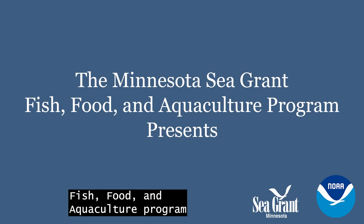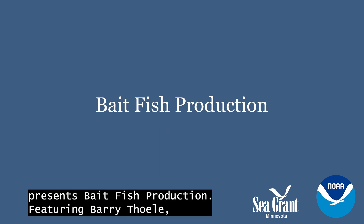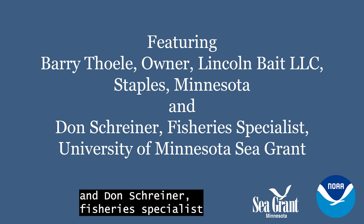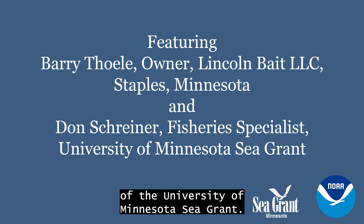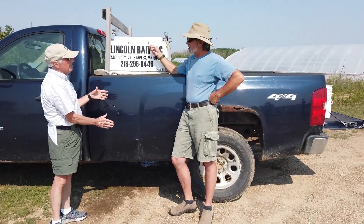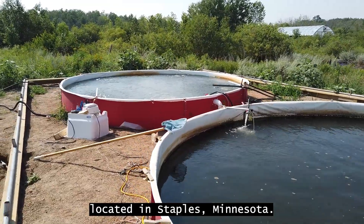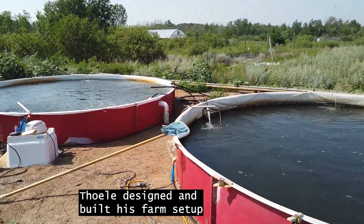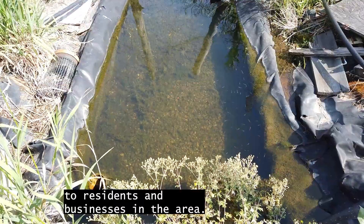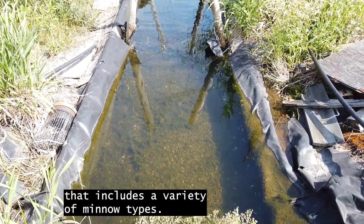The Minnesota Sea Grant Fish, Food, and Aquaculture Program presents Bait Fish Production, featuring Barry Thole, owner of Lincoln Bait in Staples, Minnesota, and Don Schreiner, Fisheries Specialist of the University of Minnesota Sea Grant. Thole has been in the bait business since 1987, and in 1998 he started his farm in Staples, Minnesota. He designed and built his farm setup to deliver the best product to residents and businesses in the area. Lincoln Bait has provided the Staples area with a live bait supply that includes a variety of minnow types.